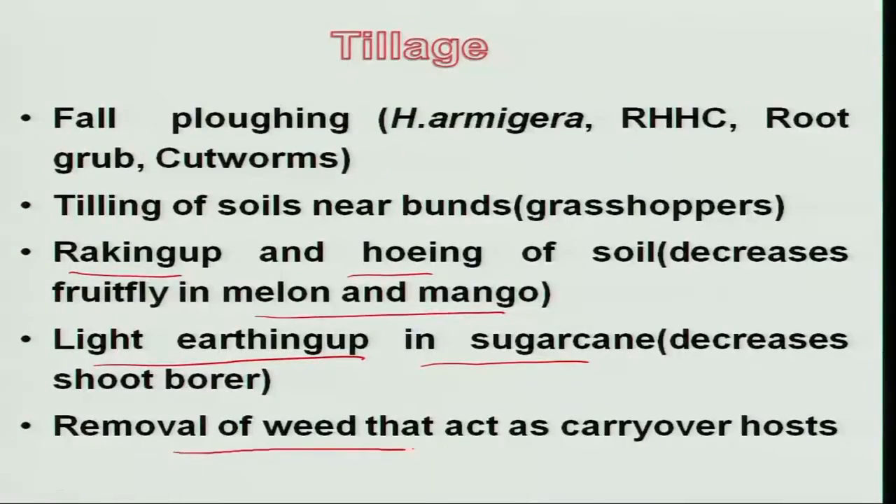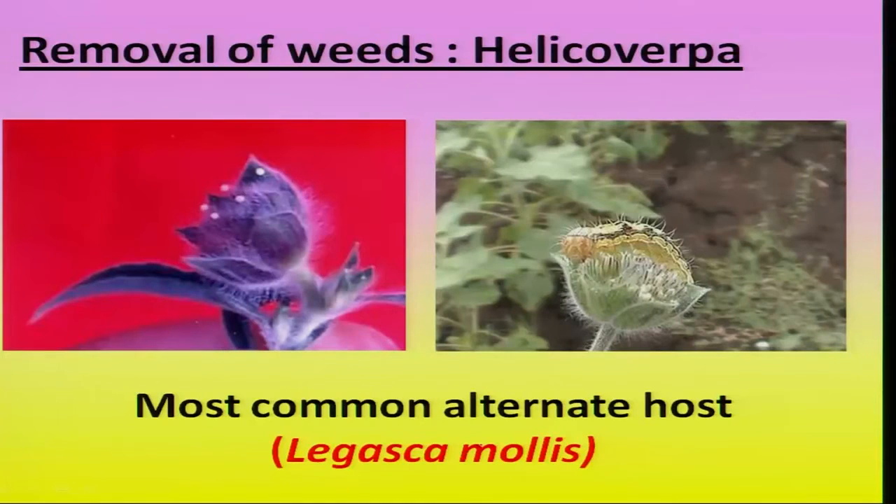Weeds serve as an important alternate host for the majority of insects during the off season. When the main crop is over, weeds continue to be present in the field. A classic example is the continuation of Helicoverpa armigera population. During April and May, one common weed grown across the country, Lagasca mollis, grows along bunds and supports huge egg population and larval survival during high temperatures. One generation is completed on this weed host and then when the new crop is sown, the larval population migrates to the host crop. So removal of weeds becomes an important eco-friendly tactic.